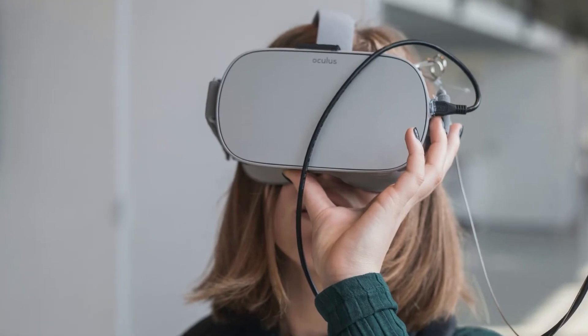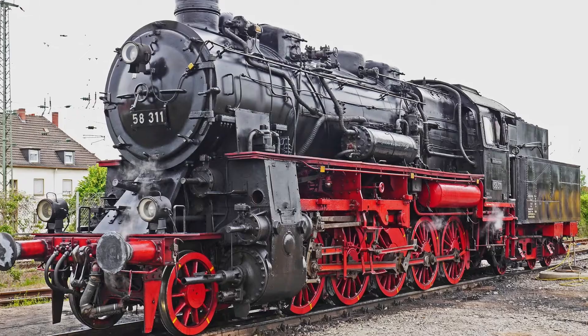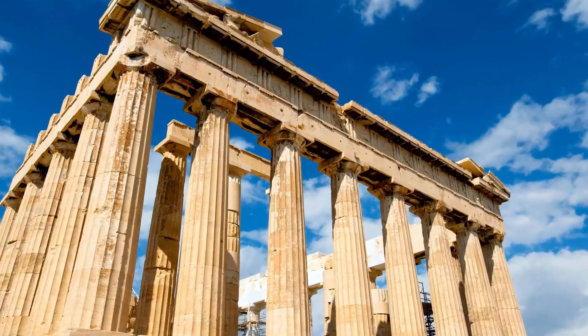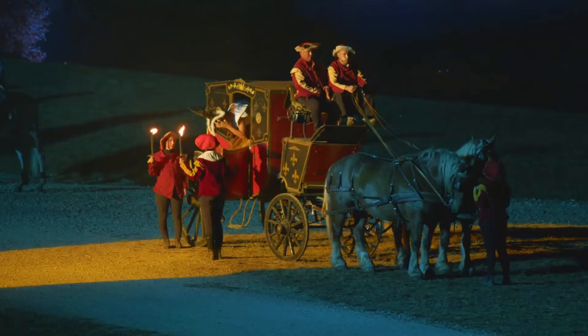Virtual reality can also be used to bring history and culture to life, allowing us to explore ancient ruins or experience historical events in a way that was never possible before.